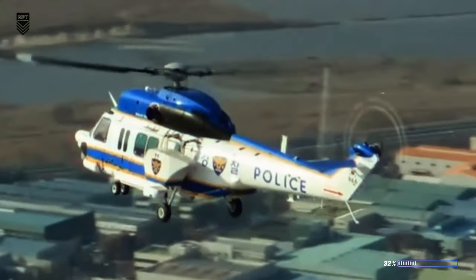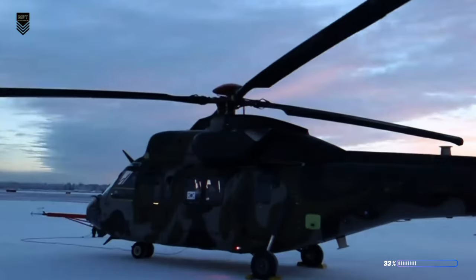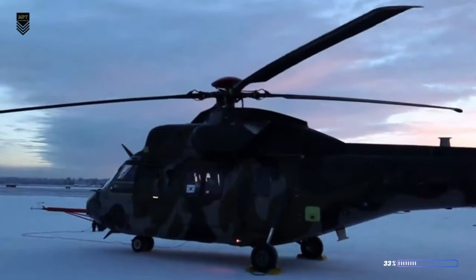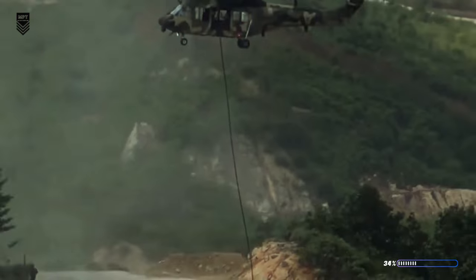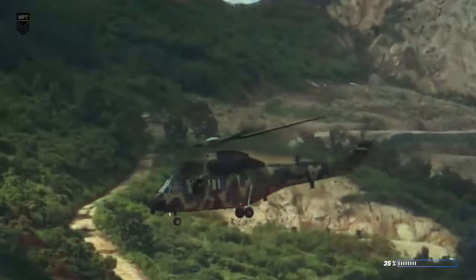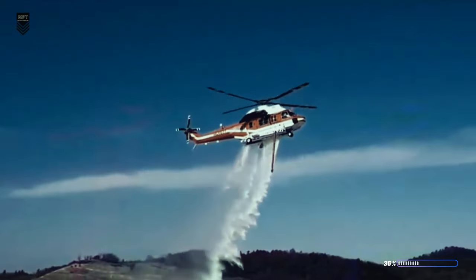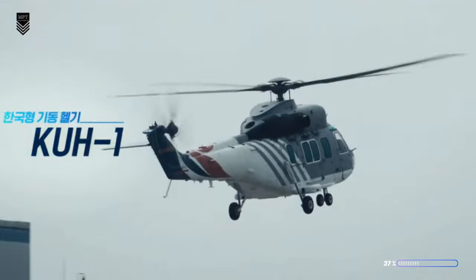But the Suryon's talents extend far beyond basic logistics. Its adaptable nature allows it to seamlessly transform into a search-and-rescue savior, plucking stranded hikers from mountaintops or locating survivors after natural disasters. In times of medical crisis, it becomes a flying ambulance, rushing the injured to critical care. And when security demands arise, the Suryon dons its tactical gear, morphing into an armed escort protecting vulnerable assets with optional heavy firepower.